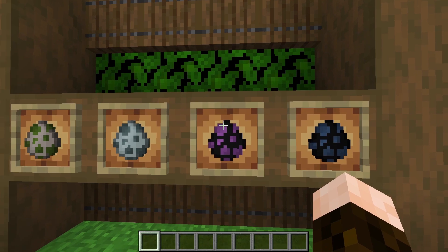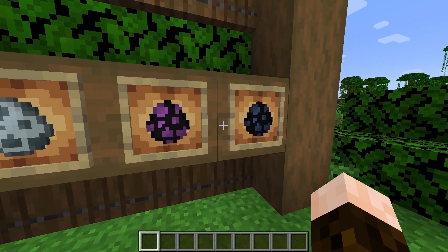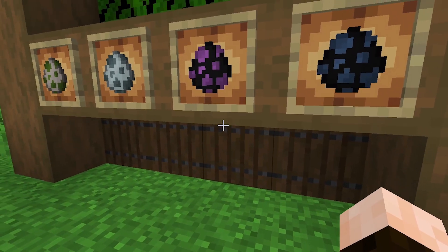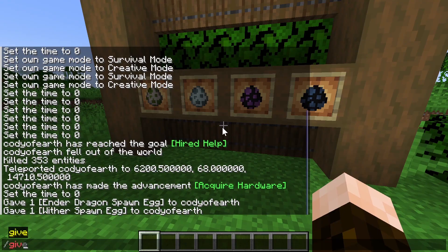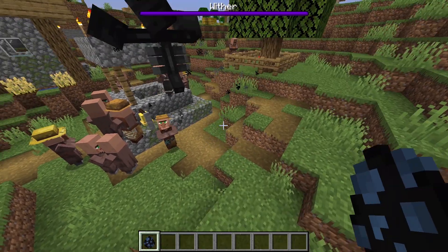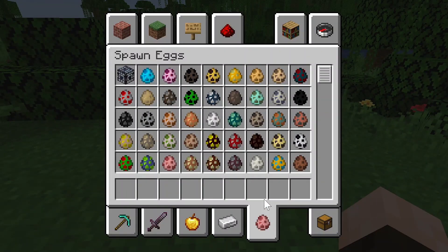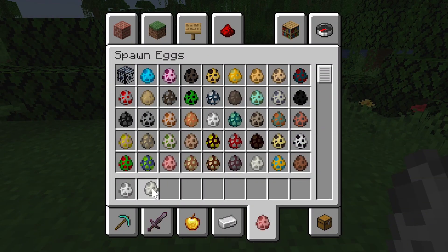The other two spawn eggs are for mobs that are a little bit more dangerous and chaotic, and a little bit griefy. So for good reason, these two eggs have been hidden behind the give command. We're of course talking about the eggs for the ender dragon and the wither. So even though they have their own spawn egg now, you'll actually have to use a command to give yourself these eggs, so players don't accidentally spawn a wither into their world that immediately starts destroying all of their hard work. They also changed the color of the polar bear spawn egg to help set it apart from the ghast spawn egg.